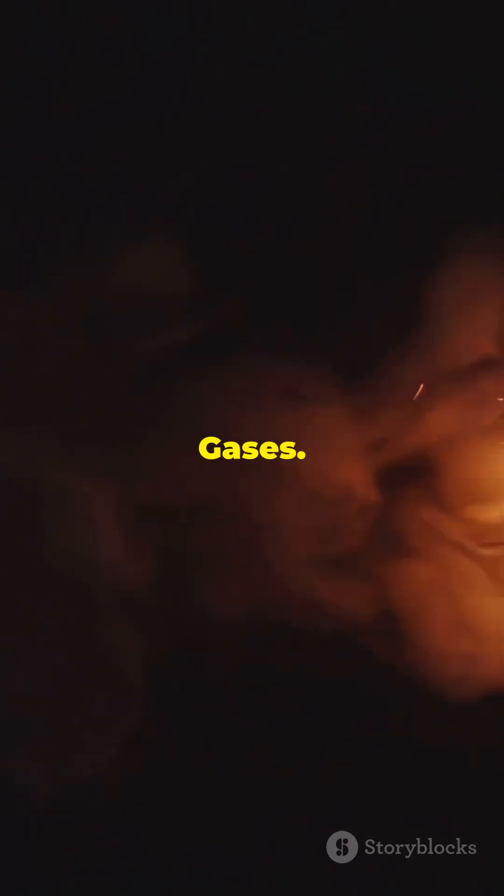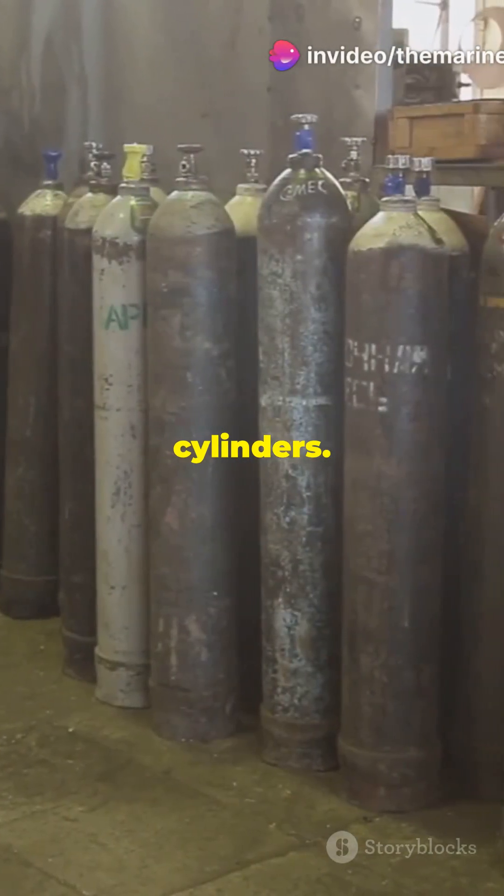Next, Class 2, gases. From oxygen tanks to propane cylinders, handle with care.